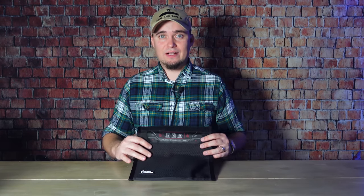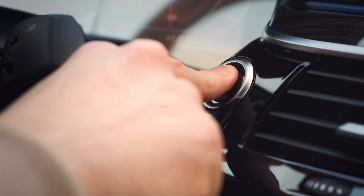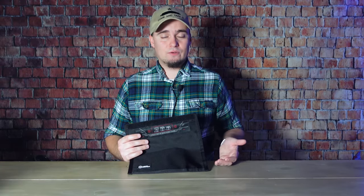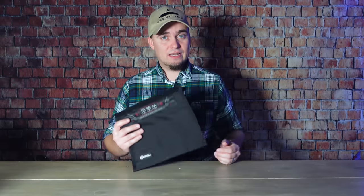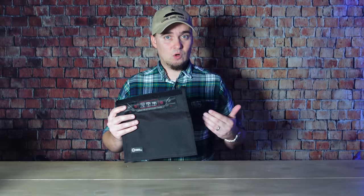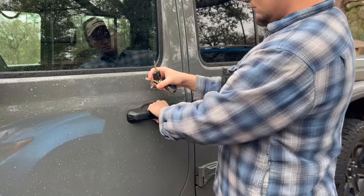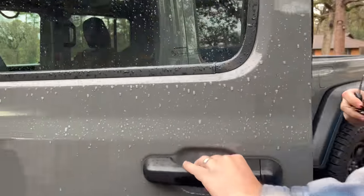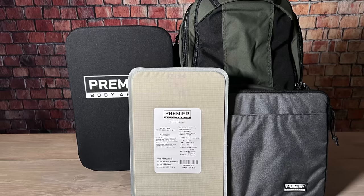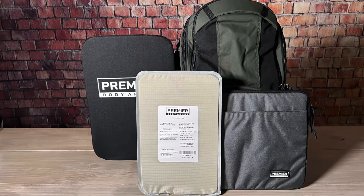One very practical use for a Faraday bag is if you have a vehicle with passive entry or keyless ignition — thieves can use a signal booster to hijack the signal from your key fob and steal your vehicle. Putting your key fob in a Faraday bag prevents that. This bag is by Mission Darkness and it actually works — I put my key fob inside and I cannot get into my truck, but when I take it out, it opens just like normal. And thanks again to Premier Body Armor for sending us the body armor products and for sponsoring this video.